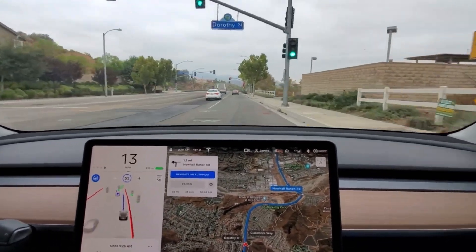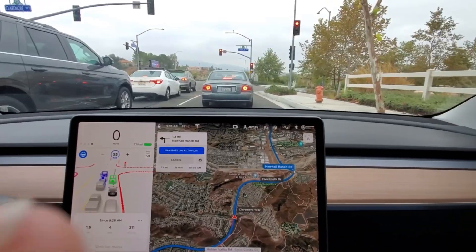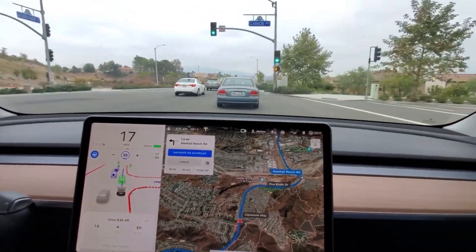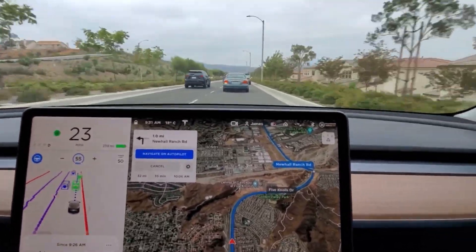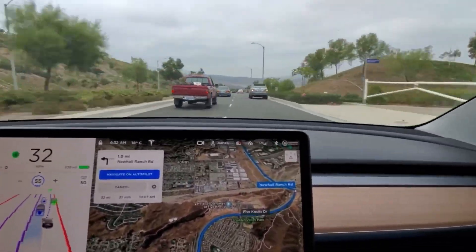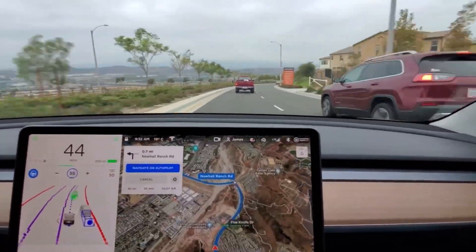Full self-driving then continues and stops for a red light, which basic autopilot would not do. However, when there's a car ahead, basic autopilot could handle following it through the light. After the light turns green, the car continues, then signals for a lane change — something basic autopilot also would not do.